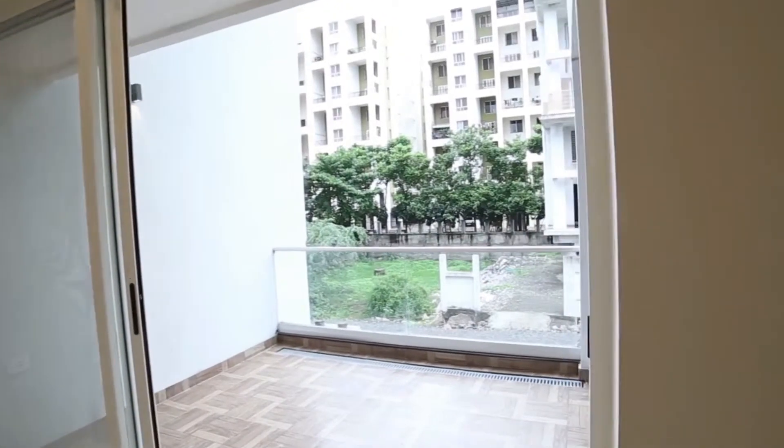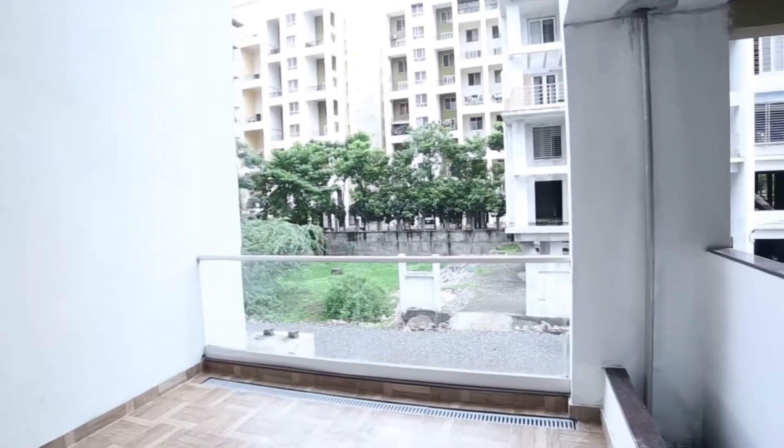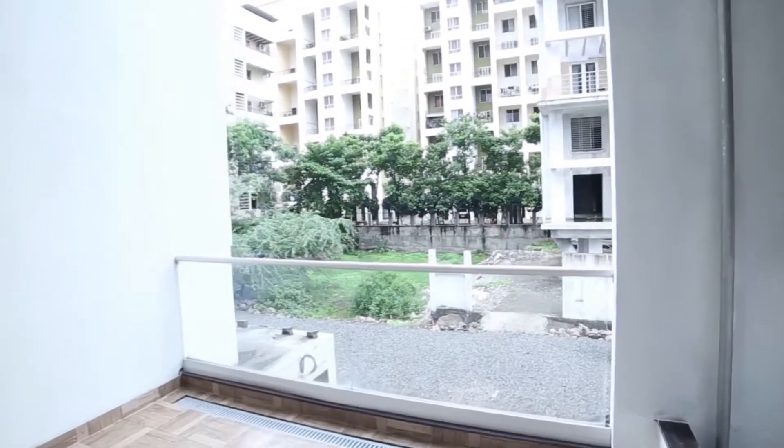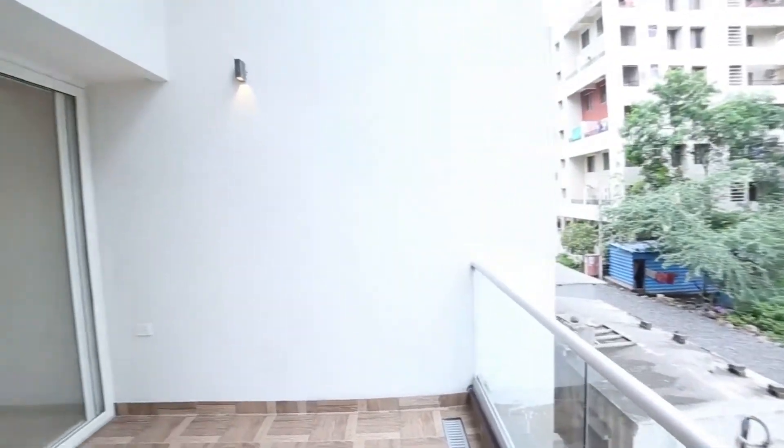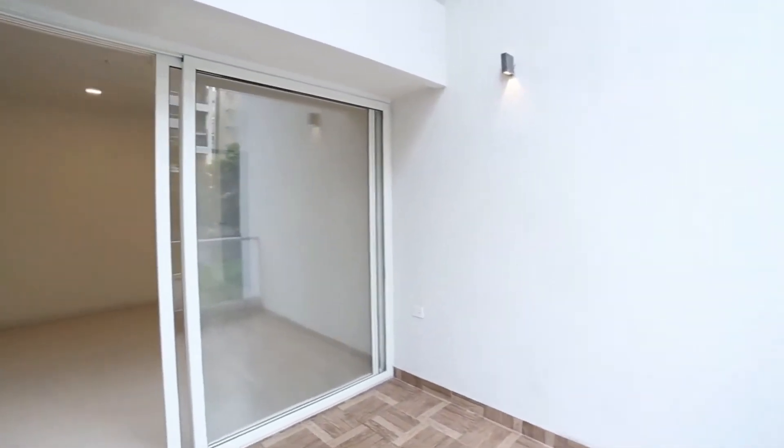The balcony is your own cozy space to enjoy a cup of coffee every day. The compact yet highly functional balcony allows abundant sunlight into the house.